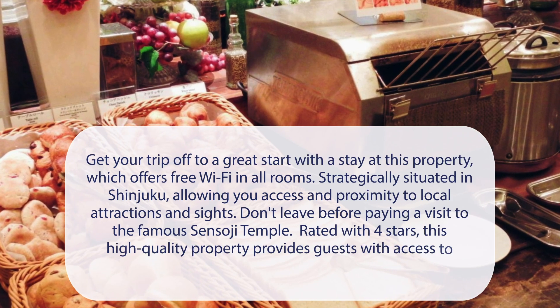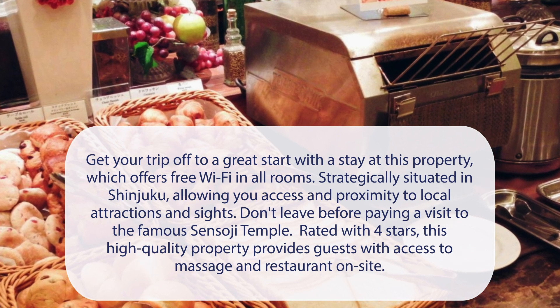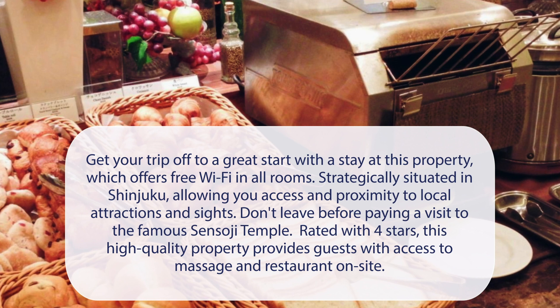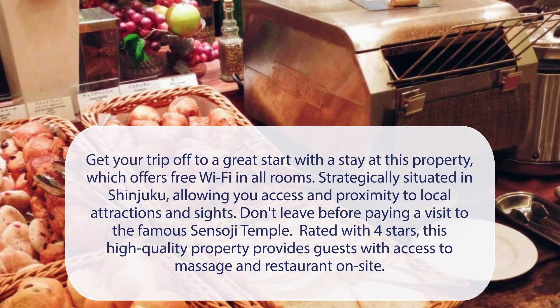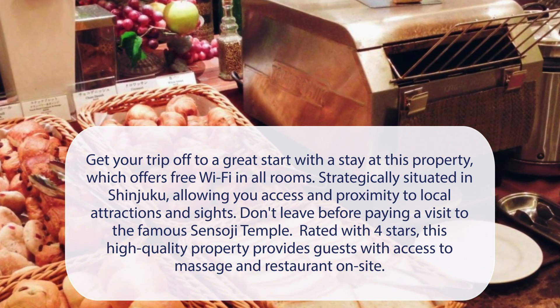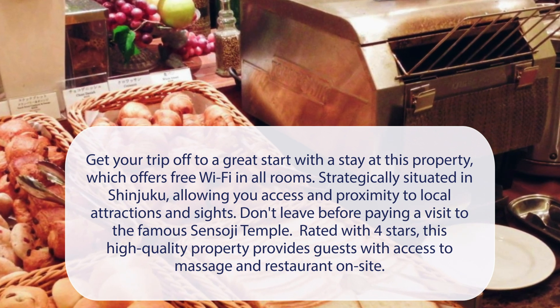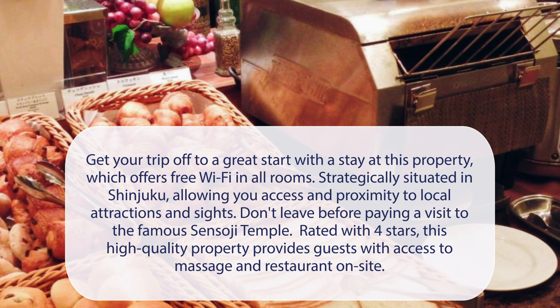At Hotel Sunroute Plaza Shinjuku, get your trip off to a great start with a stay at this property, which offers free Wi-Fi in all rooms. Strategically situated in Shinjuku, allowing you access and proximity to local attractions and sites. Don't leave before paying a visit to the famous Sensoji Temple. Rated with 4 stars, this high-quality property provides guests with access to massage and restaurant on-site.